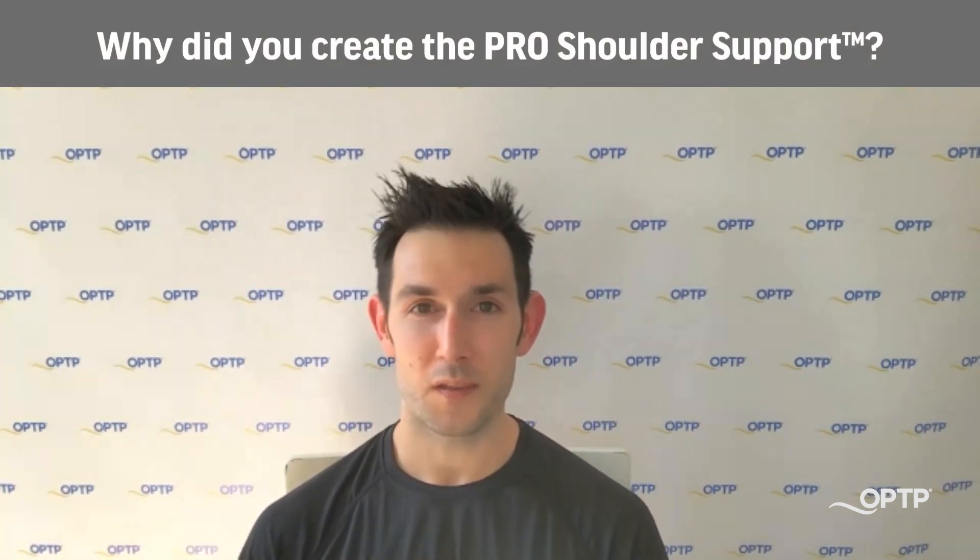We're going to run through some questions that hopefully everyone finds very helpful. If there are questions following this, depending on how you're watching this video, you can always reach out to OPTP. Everyone from clinicians to people just looking to alleviate shoulder pain are always reaching out saying, what is this pro shoulder support? How do you use it? We'll cover all that and a lot more today. So Diane, why did you create the pro shoulder support?